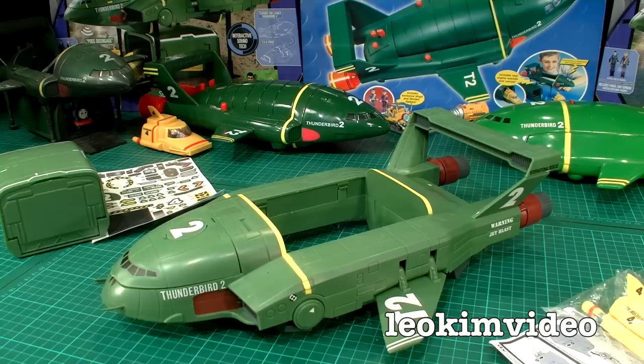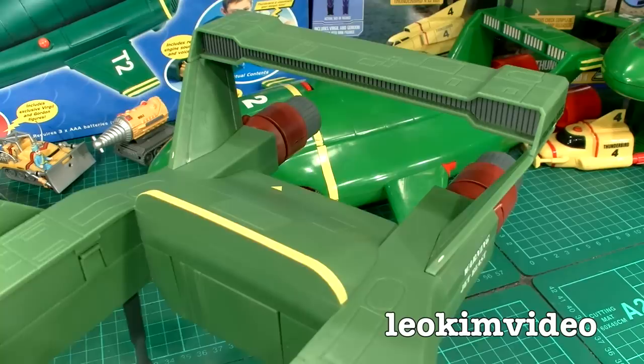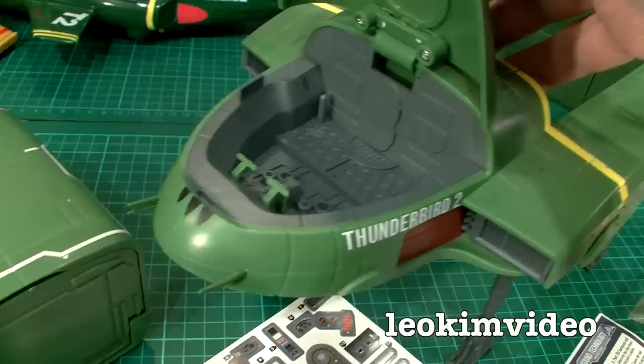Now after a little bit of a tweak, Thunderbird 2 will hopefully stand up nice and proud on nice straight legs. Ladies and gentlemen, boys and girls — this toy is doing it for me. It is spectacular looking, mind you I'm a chronic Thunderbirds fan. All I've got to do now is a bit of sticker work and this toy is going to look like a million dollars.